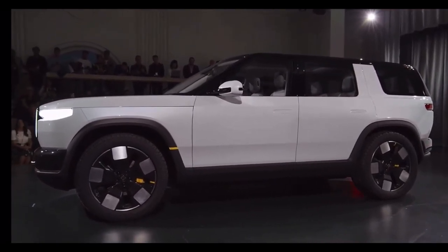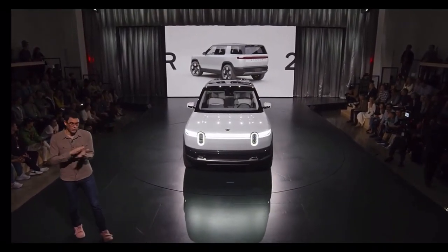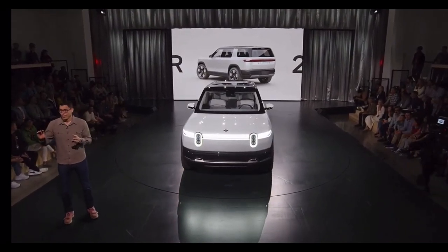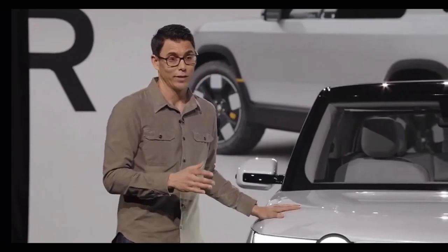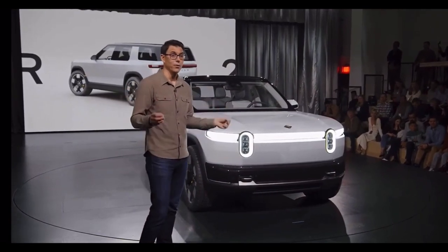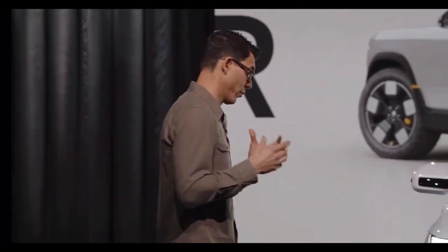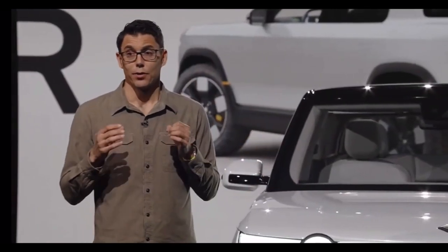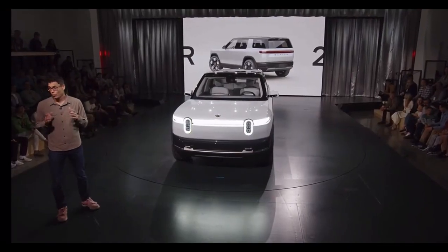I want to talk just a bit about how we laid out the manufacturing system. Every single decision in a vehicle — and it looks like maybe a few thousand decisions, but there are millions of decisions made across thousands of engineers — we were incredibly focused on ensuring every one of those not only optimizes for the ownership experience, but also optimizes our ability to make this very affordable and accessible. The R2 starting price will be $45,000.